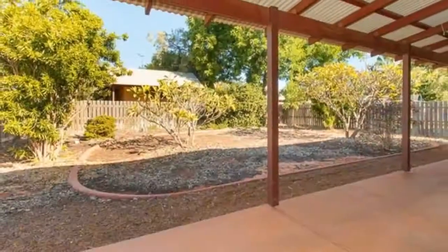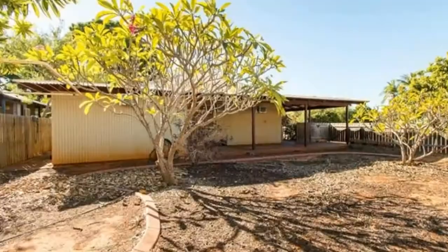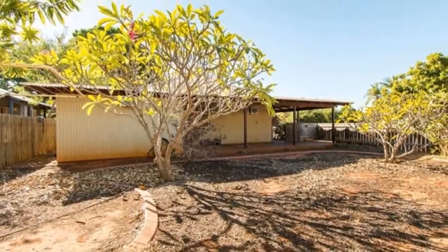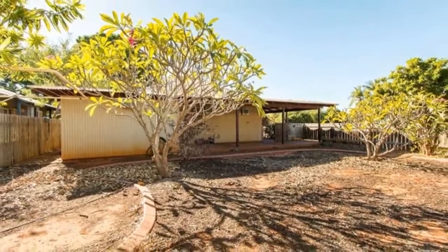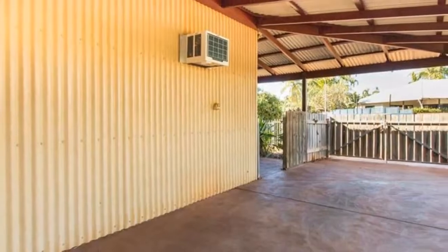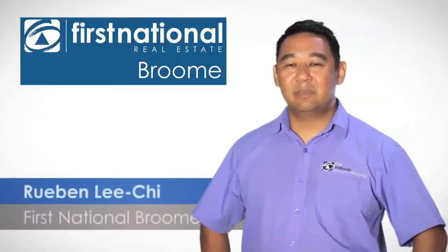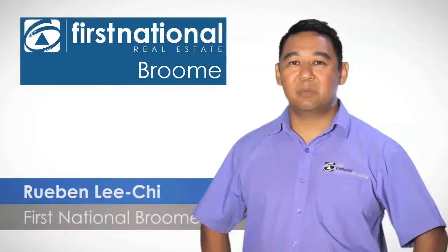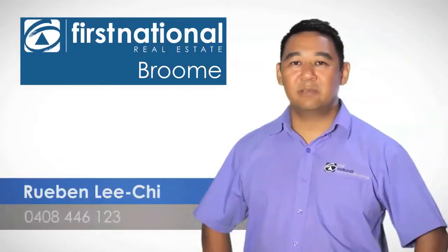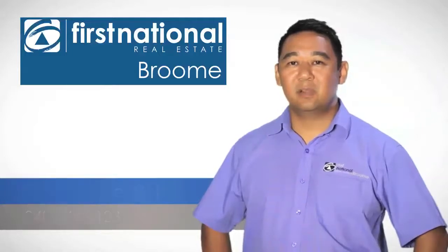Just imagine owning your own home, rather than paying the mortgage of somebody else. If you'd like to know more about your borrowing capacity, visit broomrealestate.com.au. Thank you for watching. Should you have any further questions or queries about this property or any other properties that we have, feel free to call me on 0408-446-123. I look forward to hearing from you.